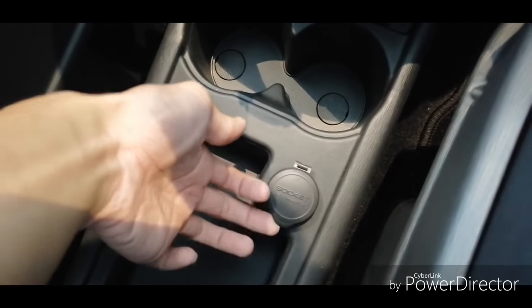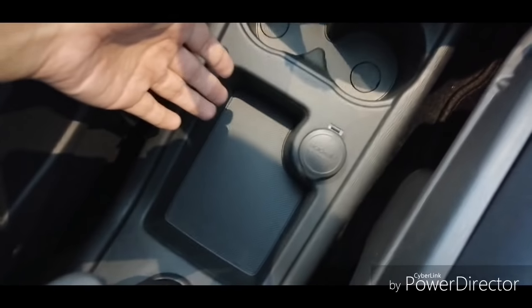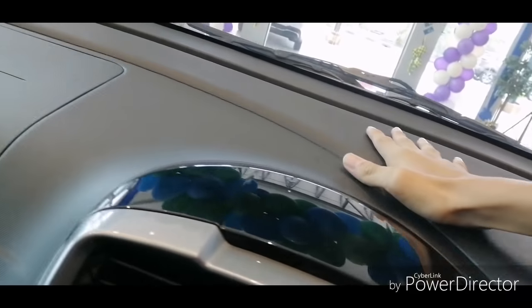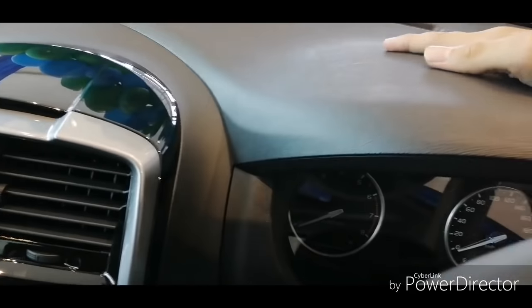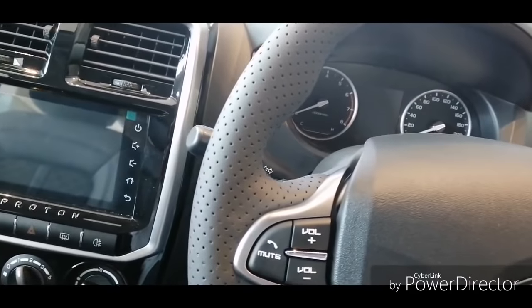You get a 12-watt socket and two cup holders. One thing I like about the Exora is the front seat pilot-seat style with a center armrest — it's really comfortable for longer distances so you can rest your hands. However, this is hard plastic, and the texture feels the same as the 2011 and 2007-2008 models.